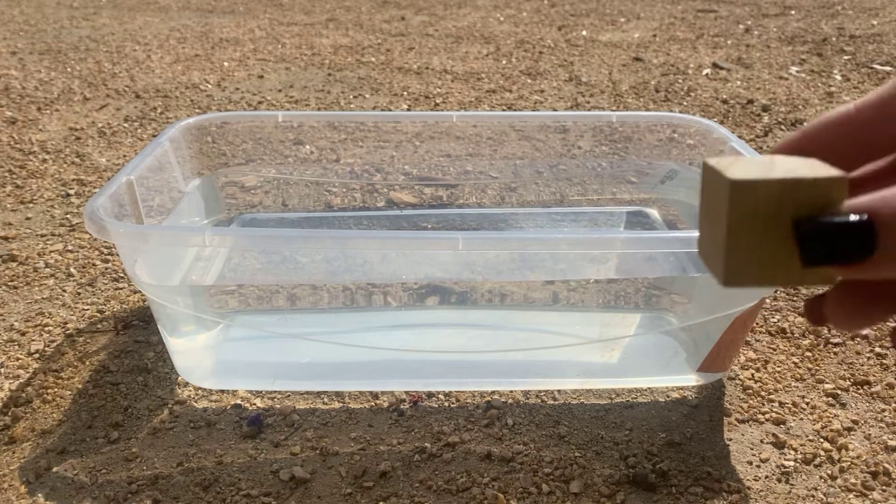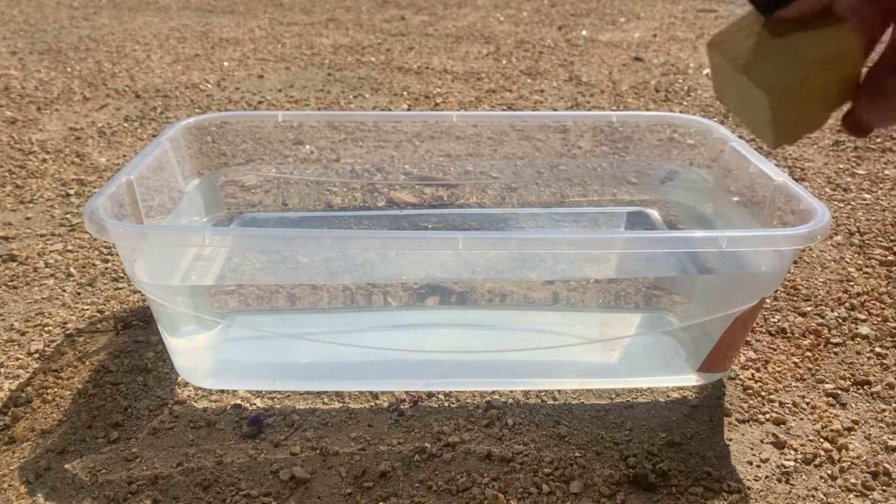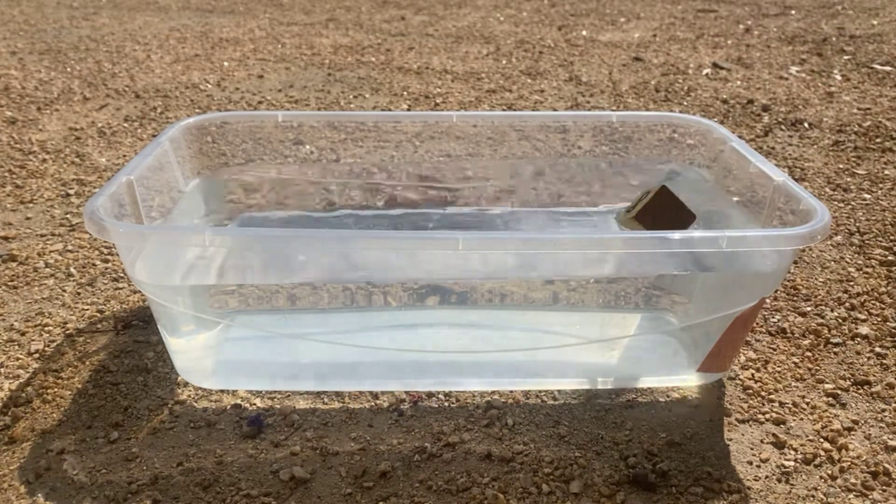Here I have a nice little chunk of wood, and we can see we drop it in. Check out what happens.